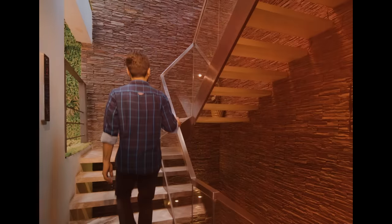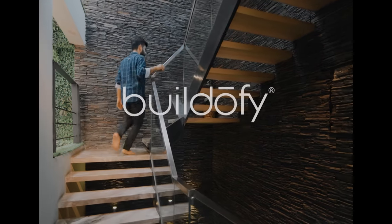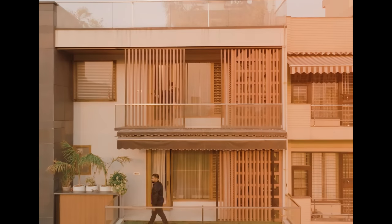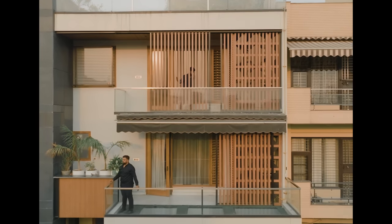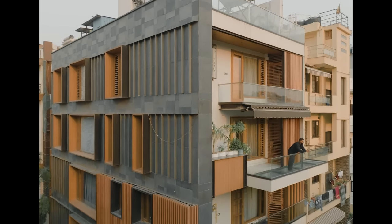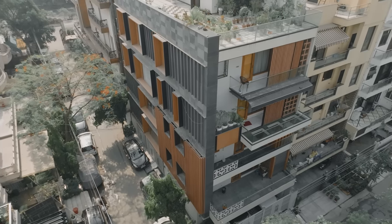I would like to take the opportunity to not call it a compact house. I would rather call it a maximum house, because the project gives us a lot of opportunities to celebrate the program, to celebrate the facade, the elevation, and to celebrate the interior spaces that we have.